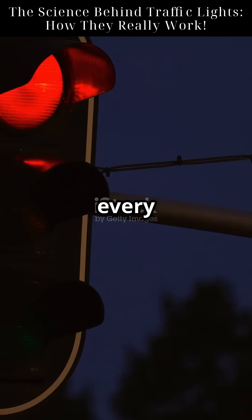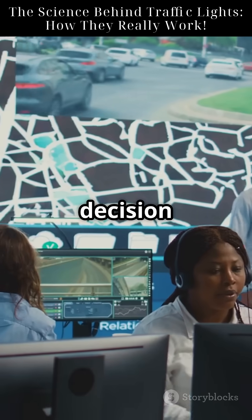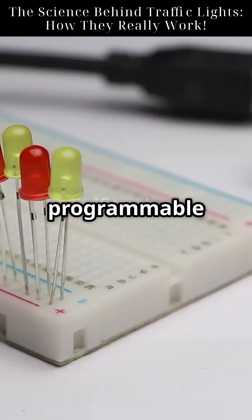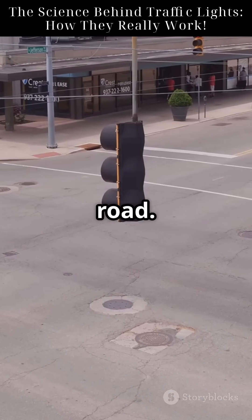What if I told you that every green light you drive through wasn't just on a timer, but a decision made by a computer in real time? Traffic lights are controlled by microcontrollers or programmable logic controllers. These units receive data from inductive loop sensors embedded in the road.